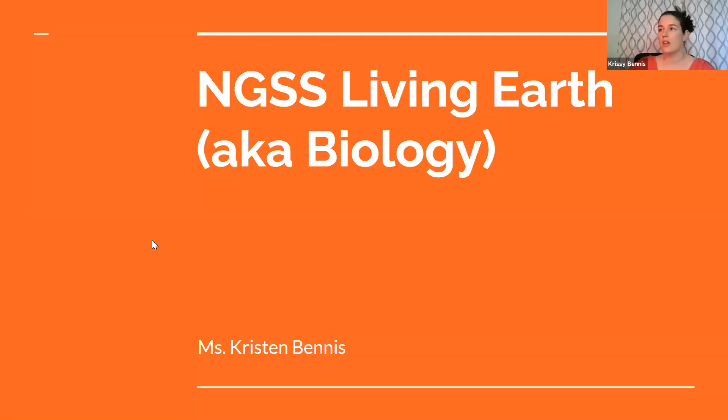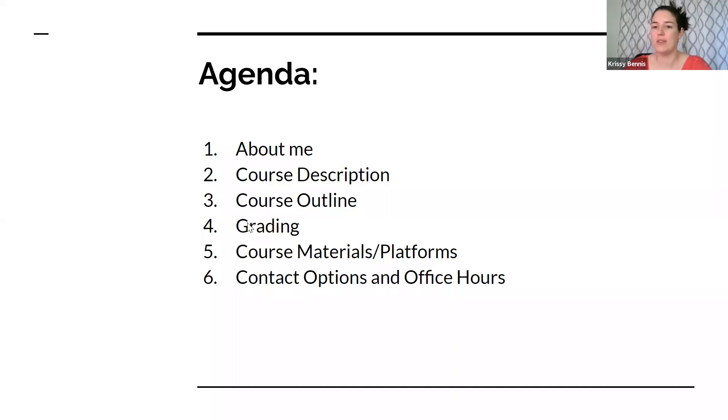I'm going to share my screen and work through a presentation with you. The title of this course is NGSS Living Earth — the ninth grade science course previously called biology, though it's a little bit more than just bio this time around. You're going to learn about me, see the course description and outline, get an idea of what projects to expect, information about grading, course materials, platforms, contact options, office hours, and tutoring information.